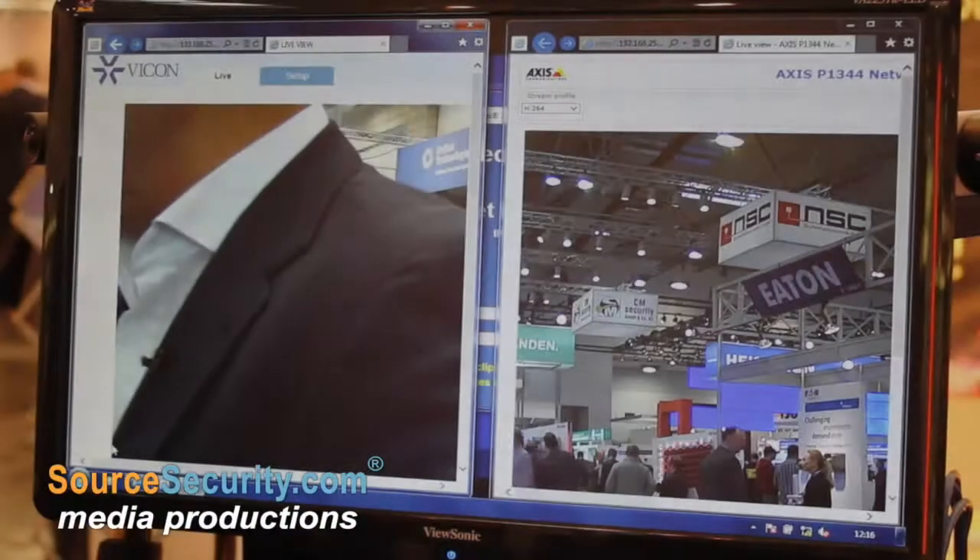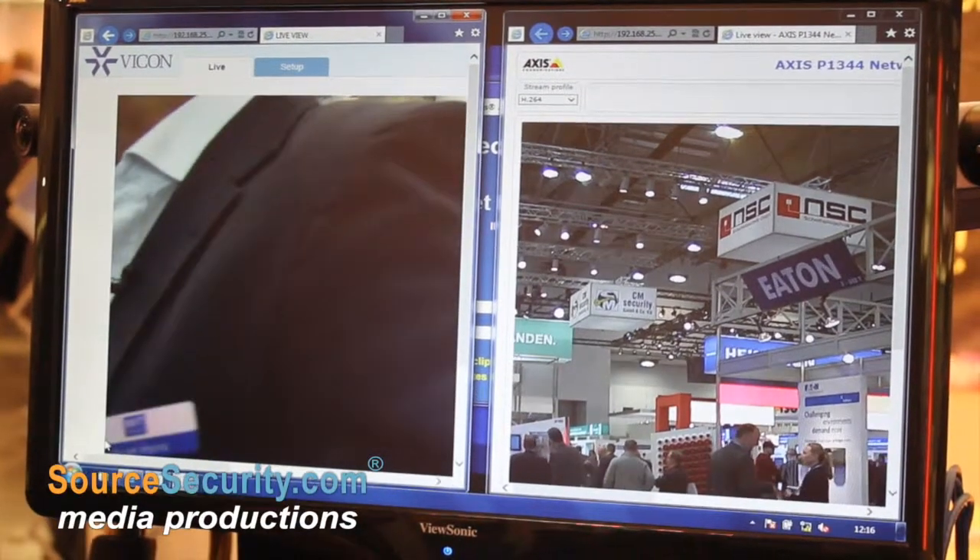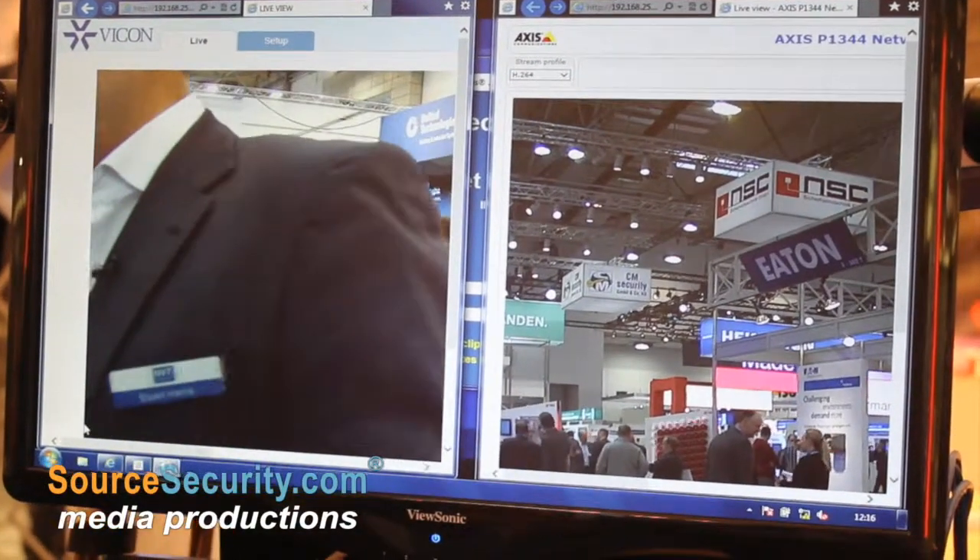Hi, my name is Stuart Harris and I look after the UK and Ireland for NVT. NVT historically have been in the analog marketplace, and now we're coming into the IP world.